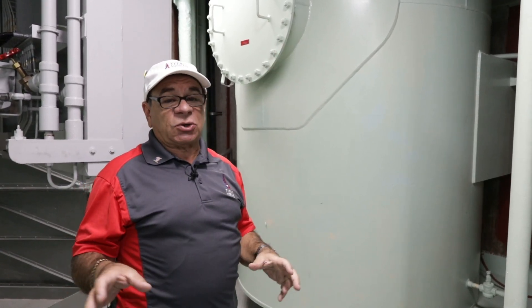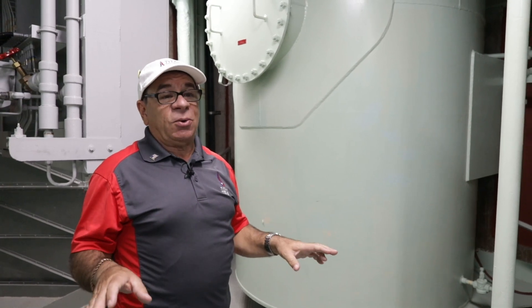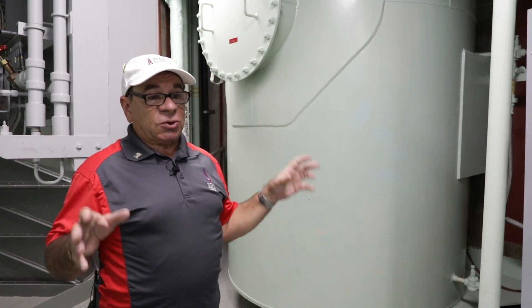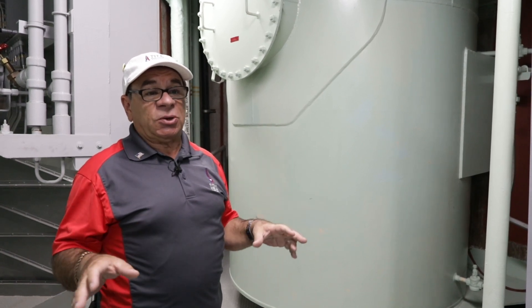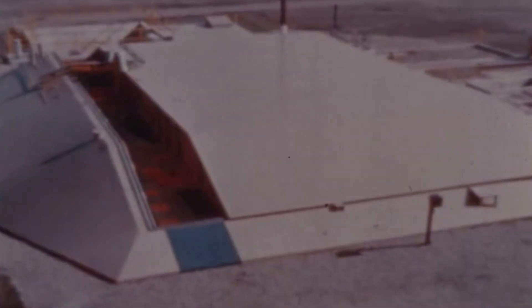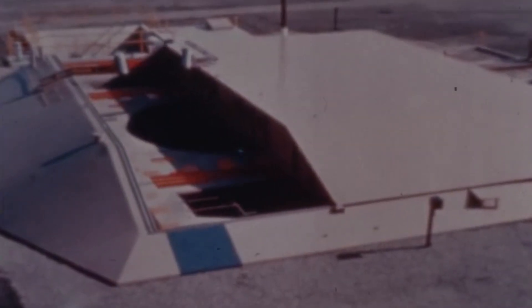The missile has gyroscopes — it can never be without power, even for a second. The missile will forget where it is and you'll never be able to launch it. So those battery packs are going to keep us going. Now we can launch the missile on the batteries. We can even open the 760-ton silo door on the batteries.